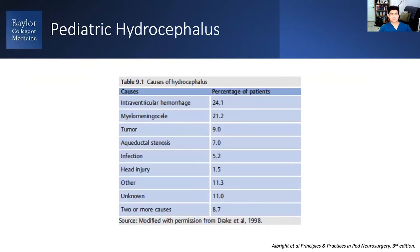Talking about pediatric hydrocephalus, which is a very different entity — in the developed world, the most common cause is actually intraventricular hemorrhage, usually from prematurity, followed by myelomeningocele and other spinal dysraphisms, then aqueductal stenosis. In the less developed world, such as places like Africa, post-infectious meningitis is a very high-frequency etiology of hydrocephalus in most cases.